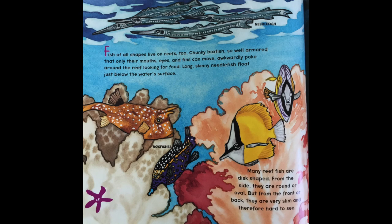Fish of all shapes live on the reefs too. Chunky boxfish, so well armored that only their mouth, eyes, and fins can move, awkwardly poke around the reef looking for food. Long, skinny needlefish float just below the water's surface. Many reef fish are disc-shaped — from the side they're round or oval, but from the front or back they're very slim and therefore hard to see.